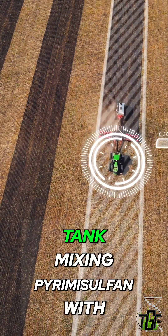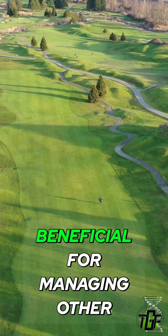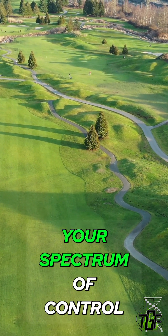Interestingly, tank mixing pyrimisulfan with dithiopyr did not improve control of purple nutsedge. However, this combination could be beneficial for managing other weeds not specifically targeted by pyrimisulfan, as combining two different modes of action will broaden your spectrum of control.